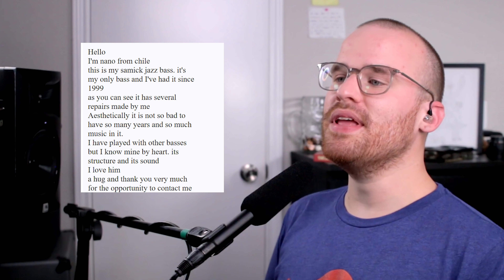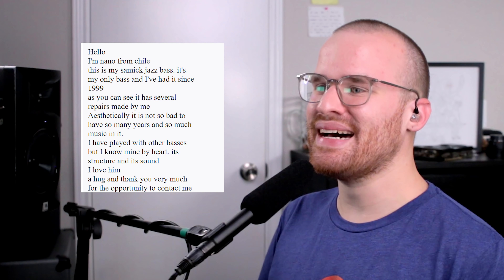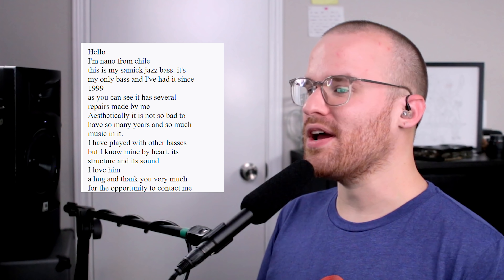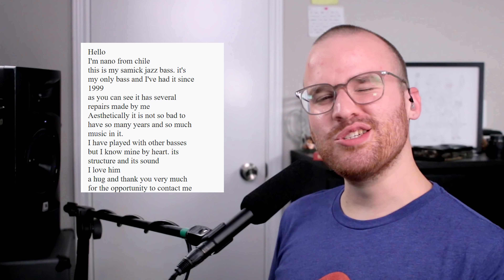Next up from Nano, he says: 'Hello, I'm Nano from Chile. This is my Samick Jazz Bass. It's been my only bass and I've had it since 1999. As you can see, it's had several repairs made by me. Aesthetically, it's not so bad to have so many years and so much music in it. I've played with other basses, but I know mine by heart — its structure and its sound, I love them. A hug and a thank you very much for the opportunity.' Dude, thank you so much for submitting. So we've got a Samick Jazz Bass in this red color with a custom pickguard. You've got the gold knobs on it. I don't think I've ever seen a screw in the side of the headstock like that — is that to keep it together? I really like how you put the green on the front of the headstock to match the pickguard. That's super awesome, man.